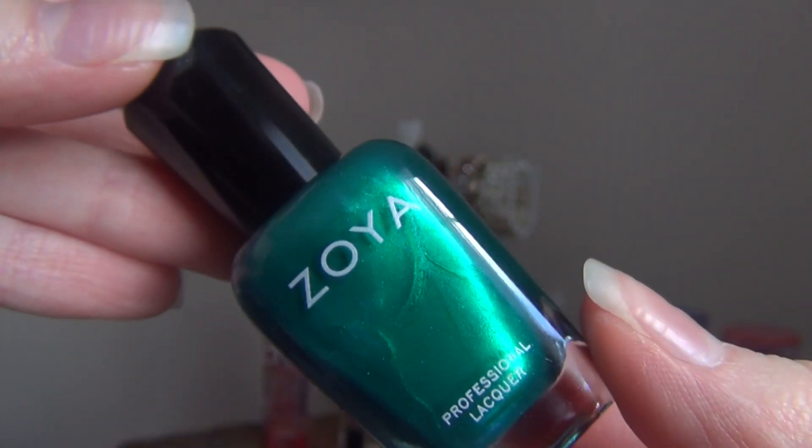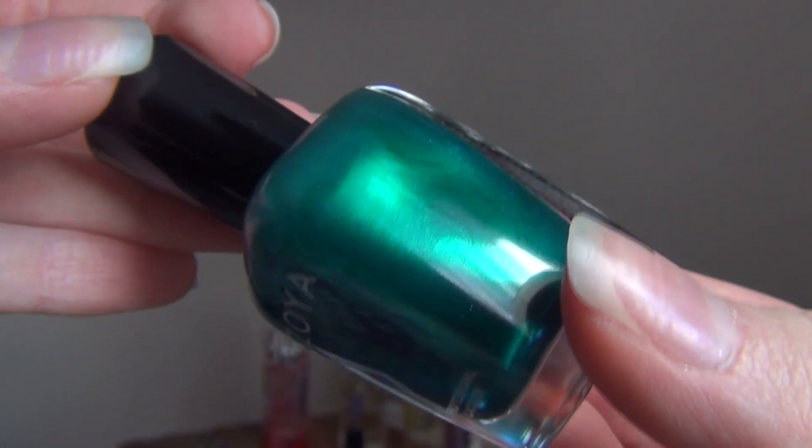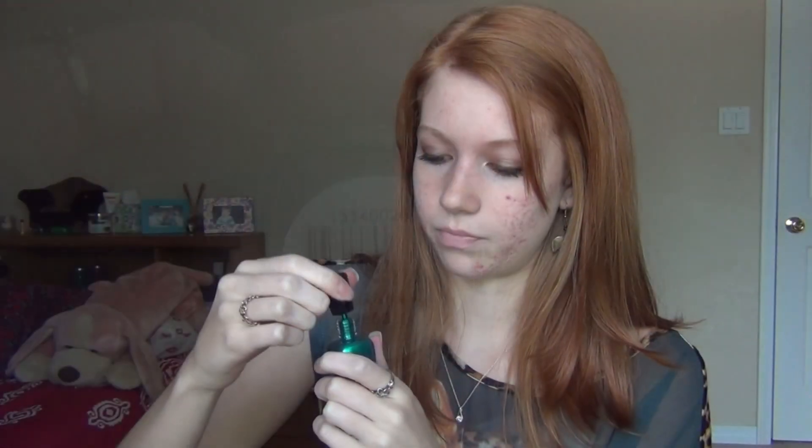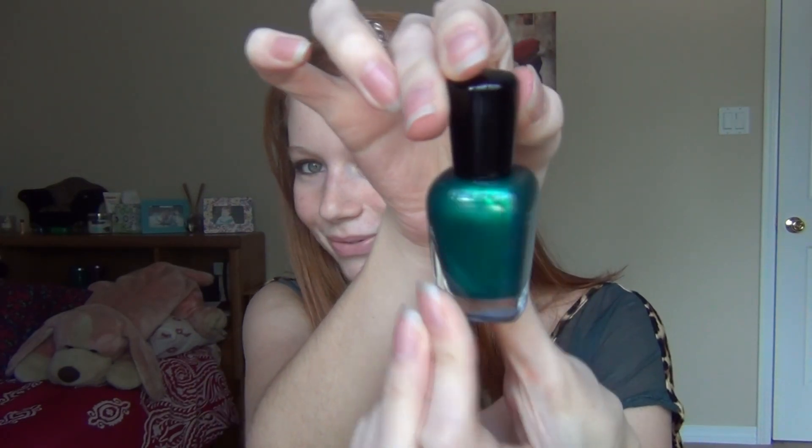The last thing in my Ipsy bag is this Zoya nail polish. Let's see what color I got. Oh, that's really really pretty — it's like an emerald shimmery green. That's beautiful. I don't actually have a color like this. I think I've gotten a Zoya nail polish from Ipsy before, but this color is super pretty. It's in Giovanna. I love that. So that's everything in my Ipsy bag this month — five products, and I'm really excited about all of them, especially that lotion.